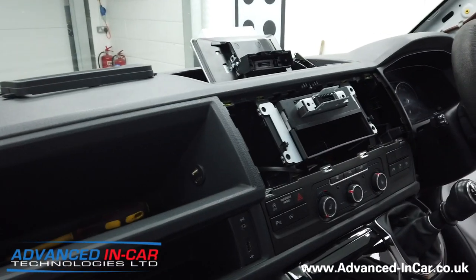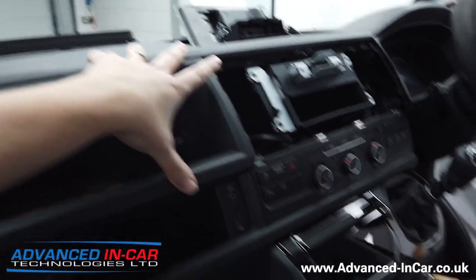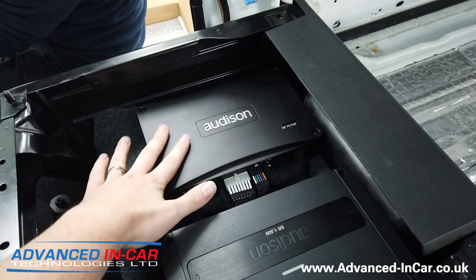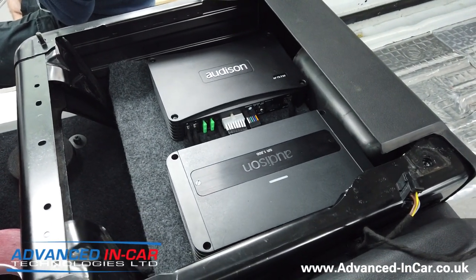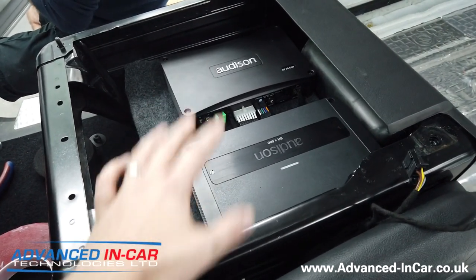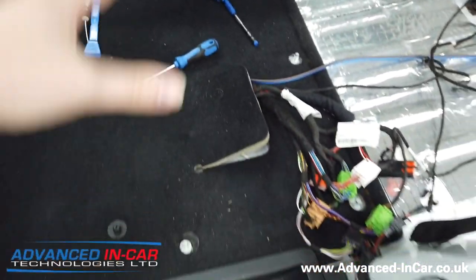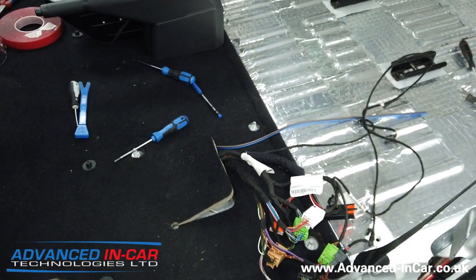Moving forwards, we are going to be installing the Alpine Halo 9, which is nearly ready to be installed. Down here we've done a real custom installation into the base of the driver seat, and we've installed the Audison APF 8.9 bit processor — it's the Forza edition, which gives you that bit more power. We've also got the SR 1.500, which is the monoblock amplifier that is going to drive an APS 10D subwoofer sitting underneath the passenger seat.